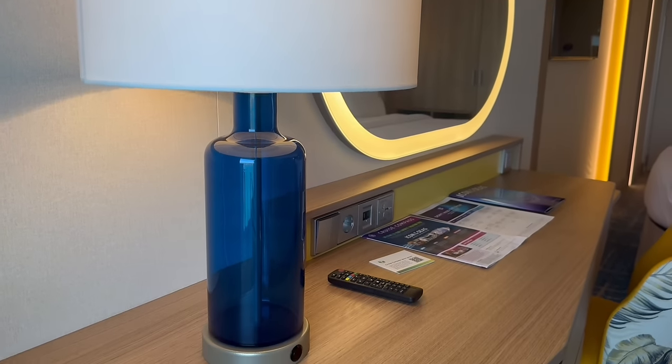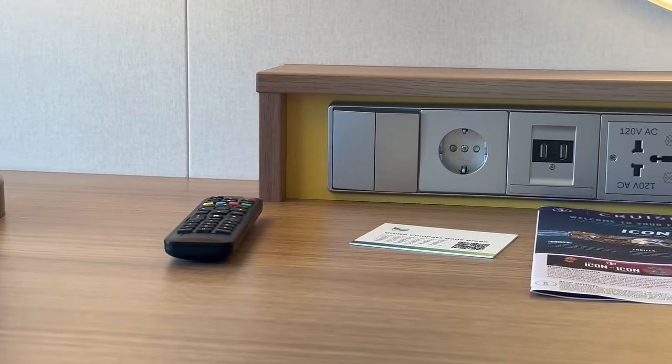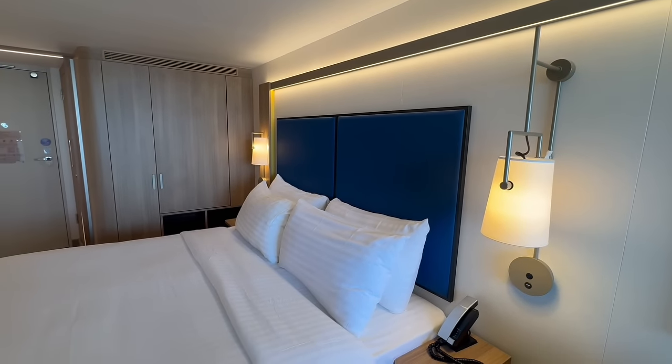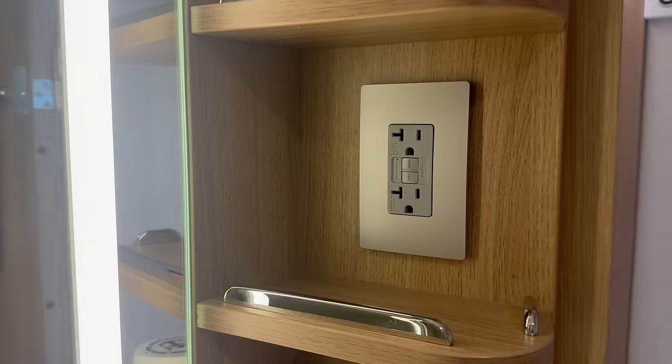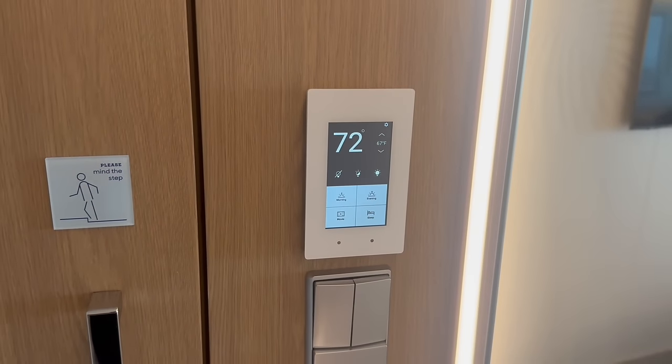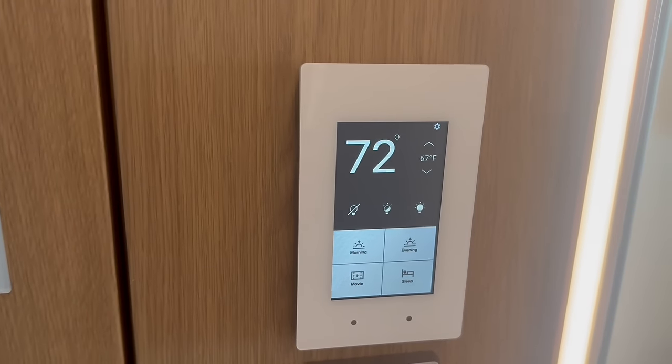Another great thing we love about this stateroom is the fact that it is high-tech. You have lots of outlets: two USB-C outlets, four USB outlets, two U.S. outlets in the stateroom as well as two in the bathroom, and one European outlet — plenty of places to charge your devices. It also goes into the TV and the way temperature and lights are controlled. You can access all of this from a panel on the wall — change the temperature, adjust the lighting to dim, or have the lights slowly rise in the morning.